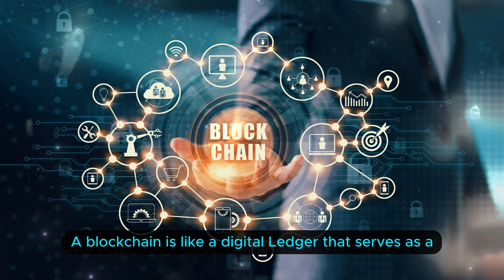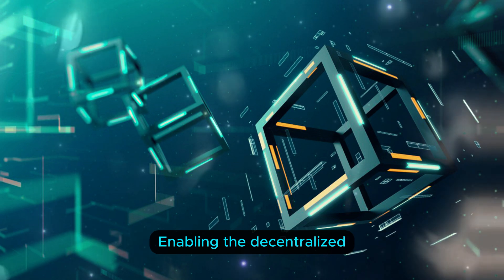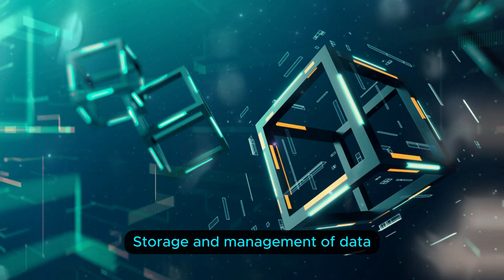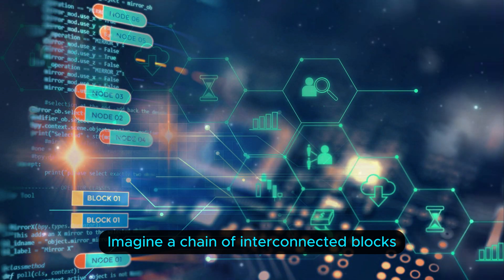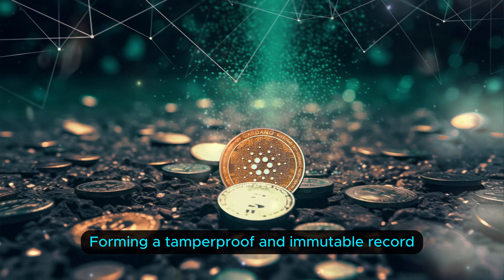Blockchain is like a digital ledger that serves as a secure and transparent record-keeping system, enabling the decentralized storage and management of data. Imagine a chain of interconnected blocks, each containing information, forming a tamper-proof and immutable record.